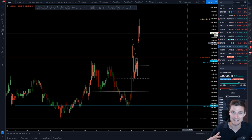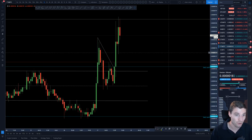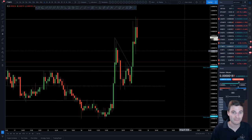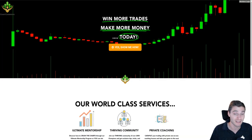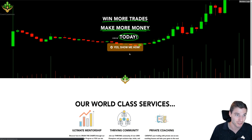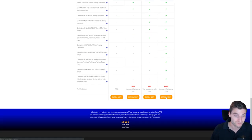I want to stress that I'm not a signal group or a call group per se — it's more educational. I want to teach you how to do this yourself so you can become a profitable and successful trader. I've had a lot of people interested in joining the group and it's been sold out for the last few months, so I've decided to open it up again temporarily to see how things go with allowing new people in. If you're interested in joining the champions group, it is open again — the link in the description below will take you to the website where you can enroll.